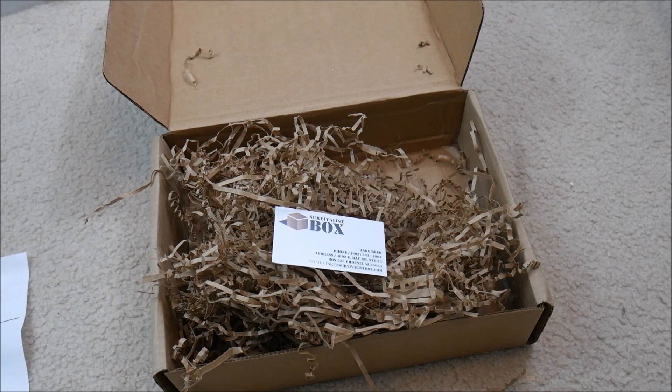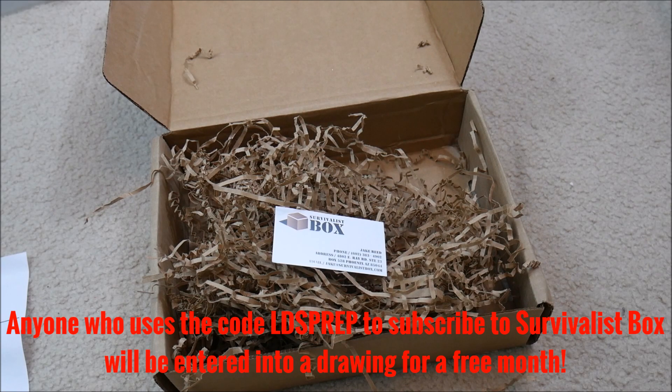I'd really encourage you to give this a try. There's a coupon code that he gave me — LDSPREP — which will give you a discount off your subscription, I think off the first month. Anyone who uses that code and signs up for a month is going to get entered into a drawing for a free month.